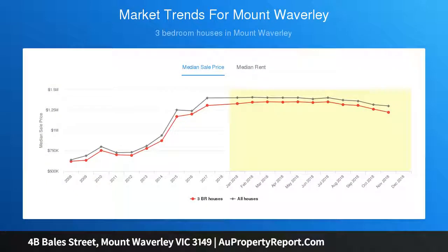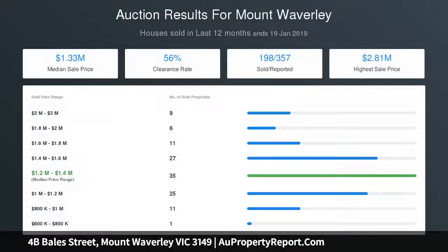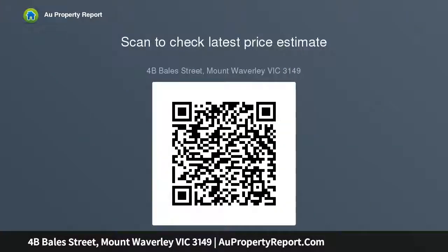Located just a short walk to Mount Waverley Primary, parklands, and shops, and close to sporting facilities, Abola College, Huntingtower School, Wesley College, Deakin University, Mount Waverley village shops and train station, buses, The Glen, Chadstone Shopping Centre, and the Monash Freeway.